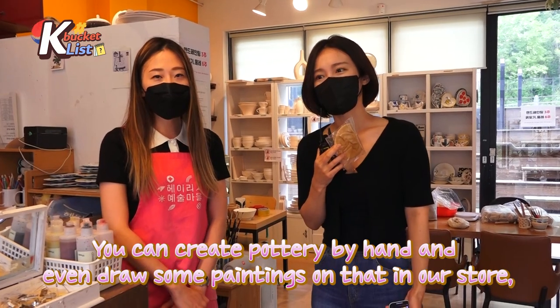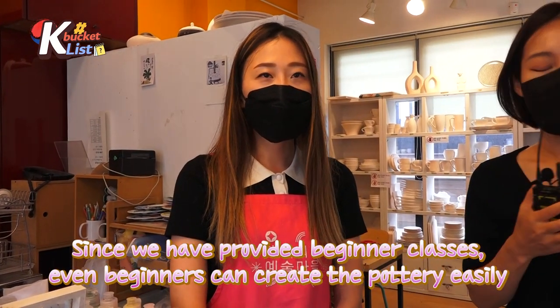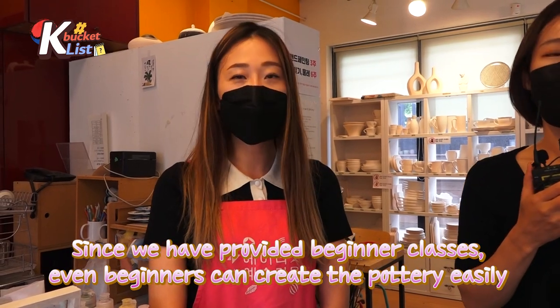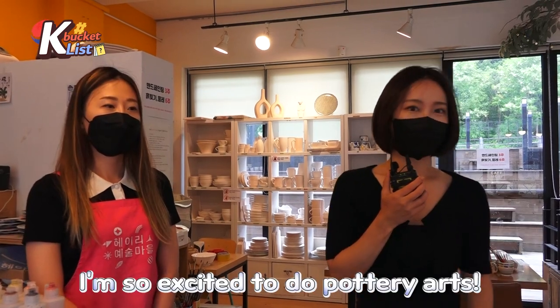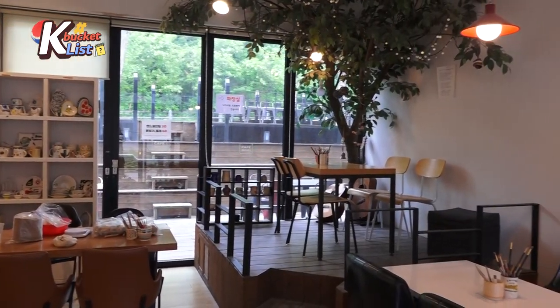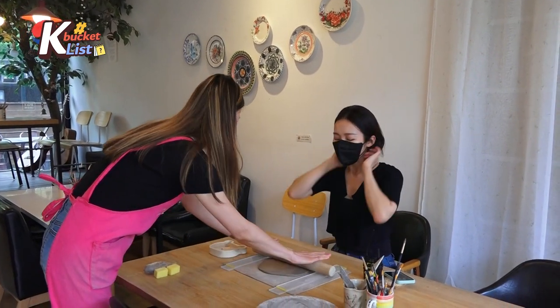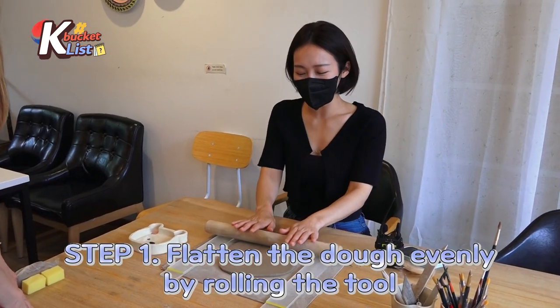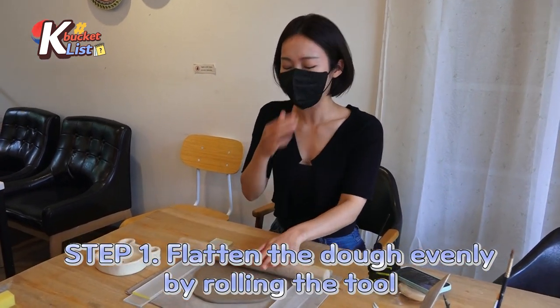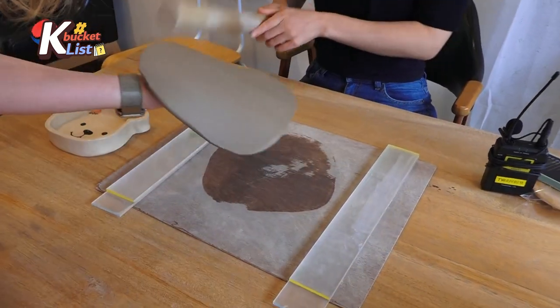She has been running this place for eight years. If you come here, you can experience everything from pottery making to coloring already-baked pieces. I am so excited to do this pottery art! So I have this dough here — you have to kind of work it out and make it even. The dough is now flat and even, and she is going to help move it.